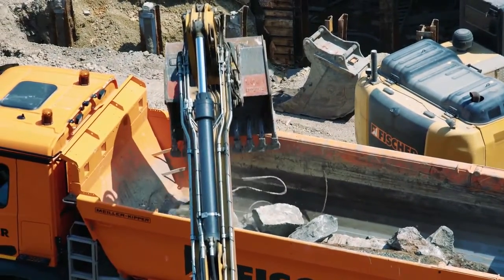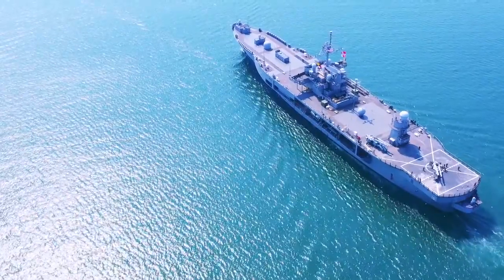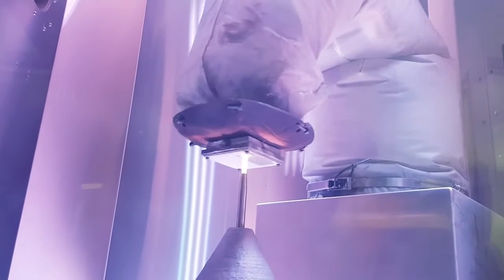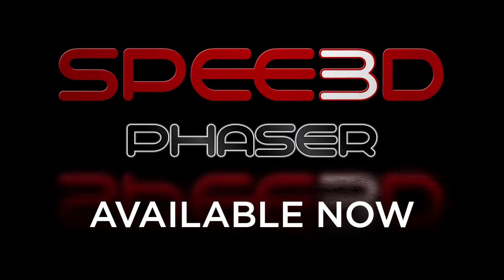Industries such as space, defense, auto racing, mining, and maritime can all benefit from this robust and reliable additive manufacturing process. Our Phaser Nozzle is available in all Speed3D printer models now.